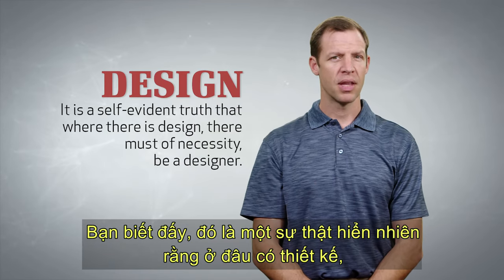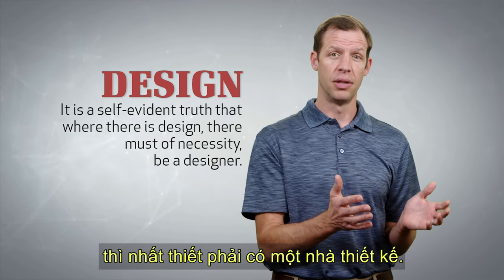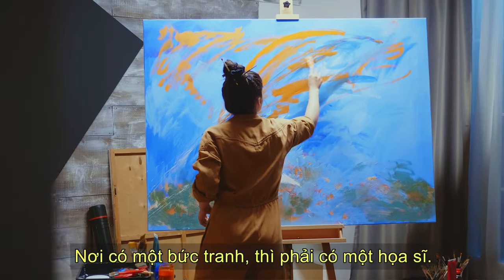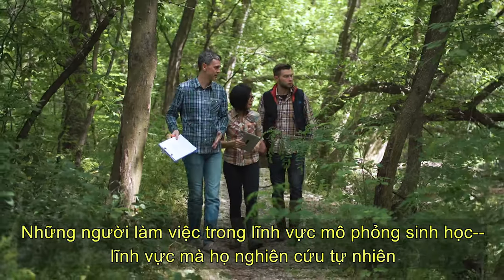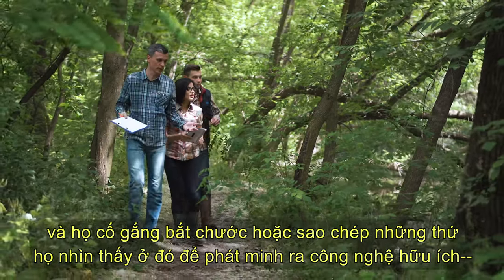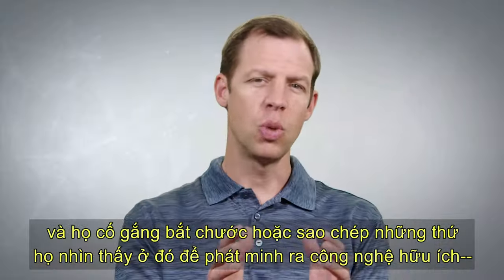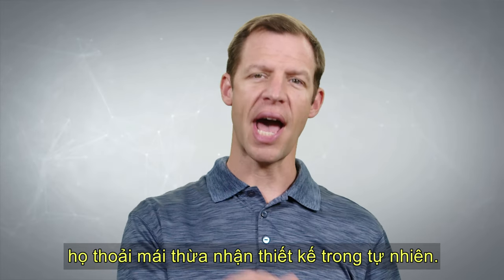It's a self-evident truth that where there is design, there must of necessity be a designer. Where there's a painting, there must be a painter. And those who work in the field of biomimicry — the field in which they study nature and try to mimic or copy the things that they see there to invent helpful technology — they freely acknowledge design in nature.